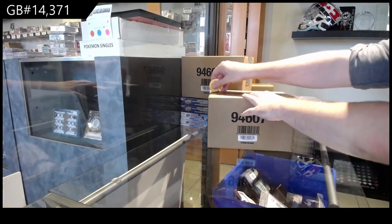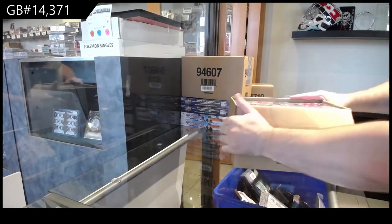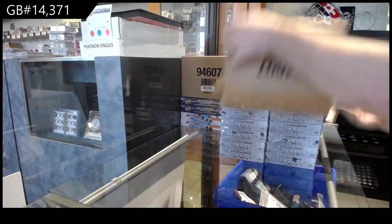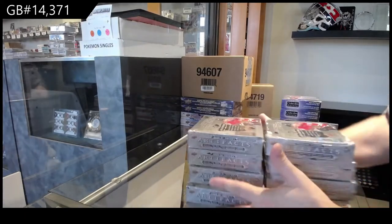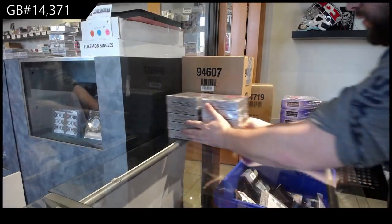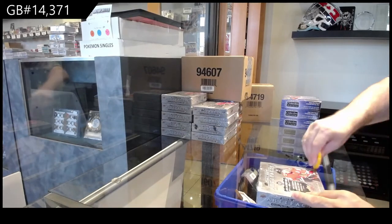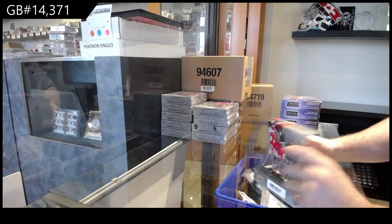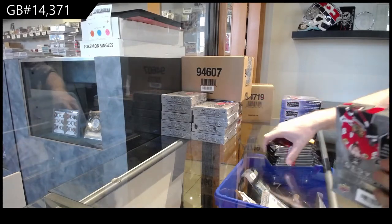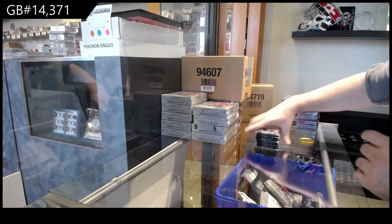Here we go, starting off CNC brake number 14,371. This one I just need space on the table, so I have to do it this way. The problem is, I feel like that golf product, in all honesty, is going to be a box that I'll probably have to pay like $100, $200 more for the next batch. We'll see what I can do.